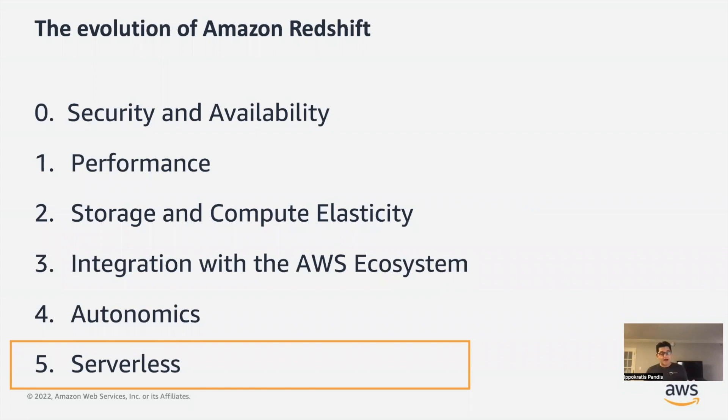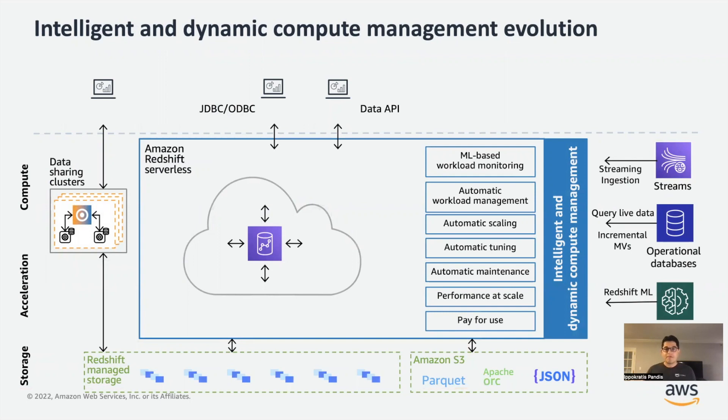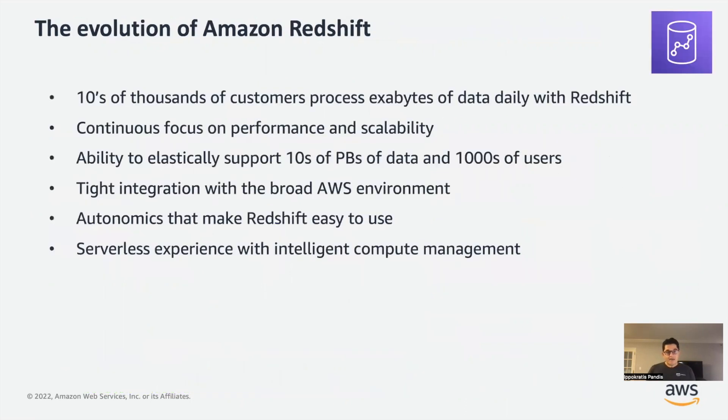One feedback we got was that the service still requires some thinking — customers need to decide what instance type and how many nodes to use. So over the past year we have been working on a new serverless experience for Redshift. We took all this technology and added an intelligent dynamic compute management layer — using machine learning to predict the workload, optimize resource allocation, decide when to auto-scale, and decide when to run maintenance — in a pay-as-you-go model. Customers keep the same SQL interface and all the capabilities described earlier, such as data sharing and integration with all the other data sources.